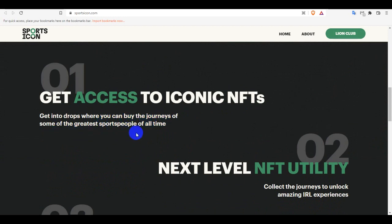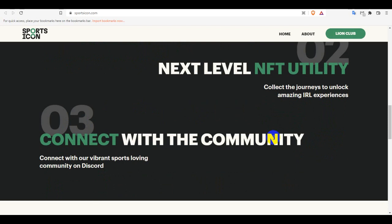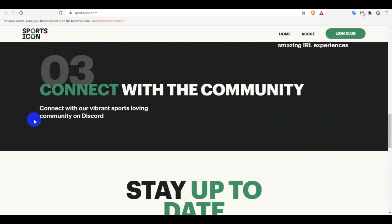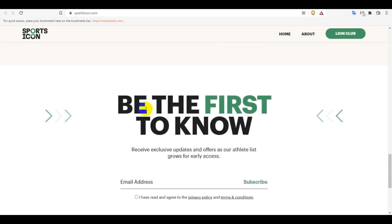Get into the drop where you can buy the journey of some of the greatest esports people of all time. Next-level NFT ability: collect the journey to unlock amazing IRL experiences. You can connect with the community and stay up to date by joining the Discord. This is the link.